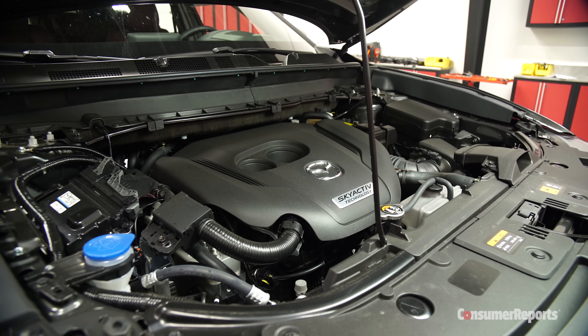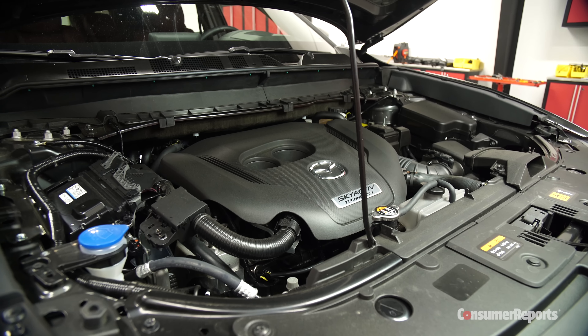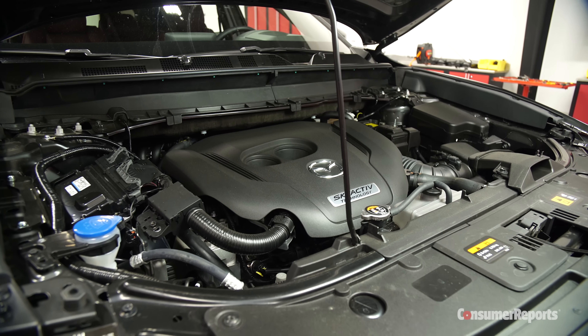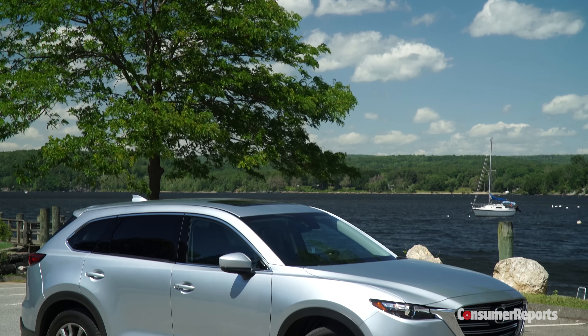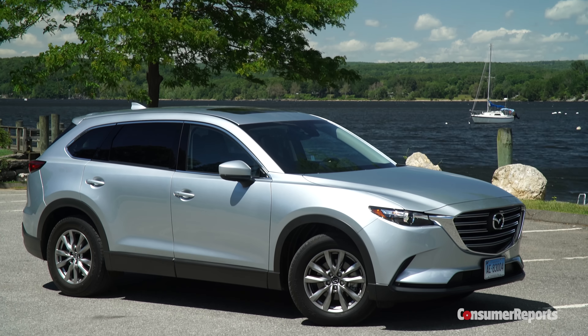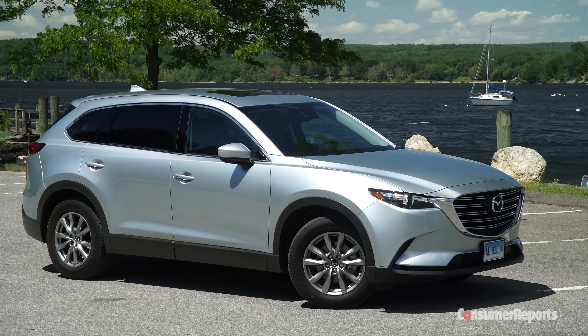Some of those weight savings came from moving from a six-cylinder to a 2.5-liter turbocharged four-cylinder engine. Mazda has multiple reasons for that move. Not only does the smaller, lighter engine sync with the company's philosophy, they also really didn't have any other choice — Mazda is a small company with limited economic resources and they don't have a homegrown V6 in their stable.